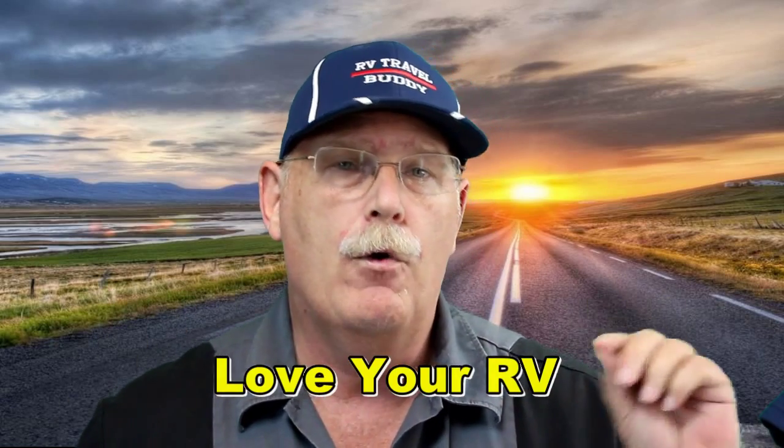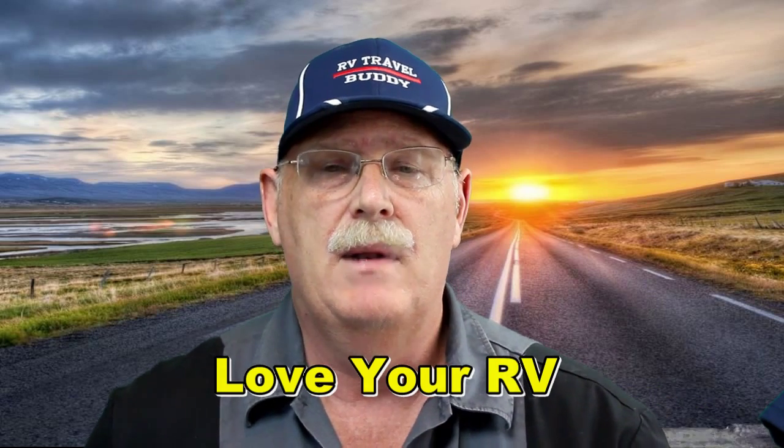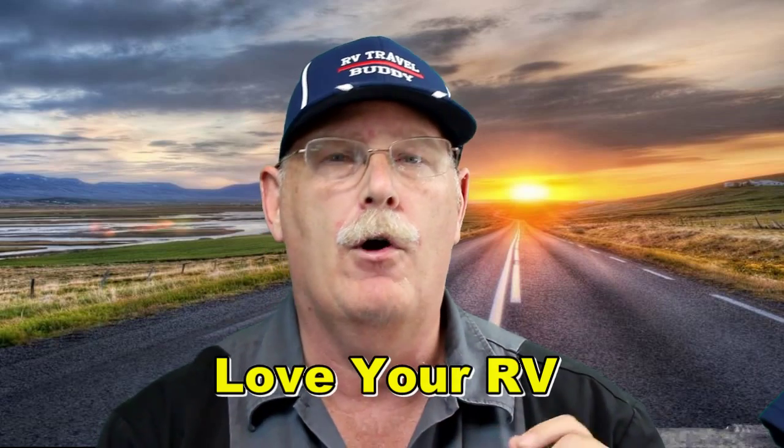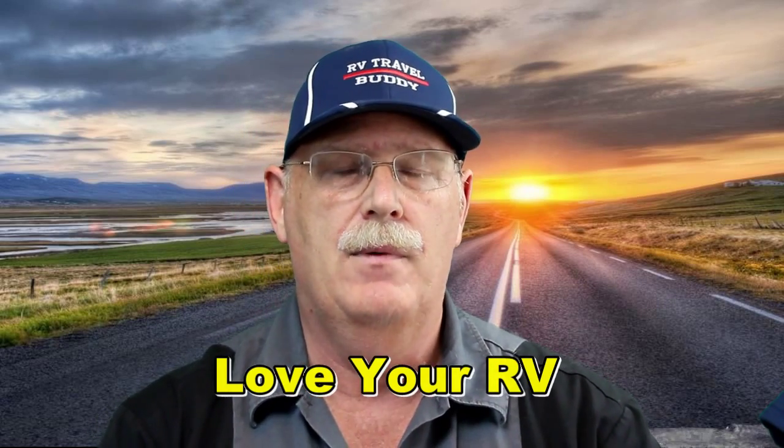What I want to do right now is thank Love Your RV — I think his name's Ken, I'm not sure. His site is called Love Your RV; he's from Canada. He does a wonderful job of photography and videos, and he showed what equipment he was using. It was exactly what we were looking for.